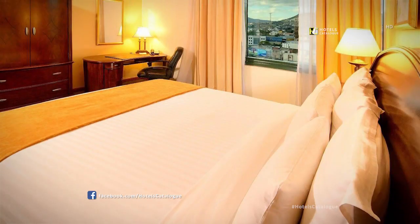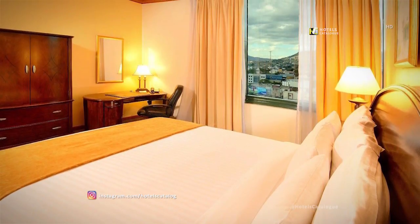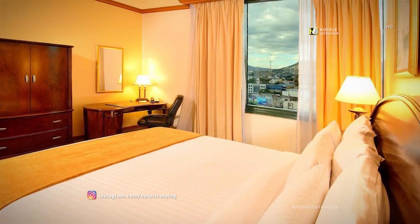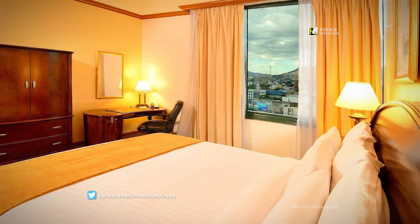Rest in the executive-level guest rooms of our Tegucigalpa hotel. These rooms feature one king-size bed or one queen-size bed configuration. Complimentary access to our executive lounge, with all its benefits, is also included when booking this guest room.